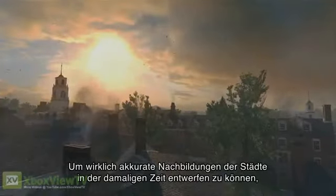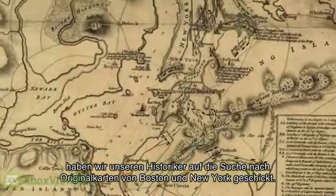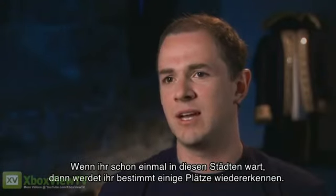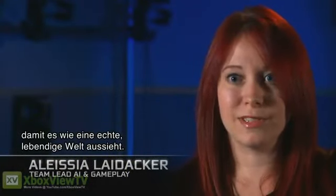We had to go back and get our historian to find us accurate maps from the era of what Boston and New York looked like. These are actual replicas of the cities. If you're familiar with those cities, you should have that sort of eerie feeling of finding familiar sights. We really wanted to push the animations and just make it look like it's a real living world.